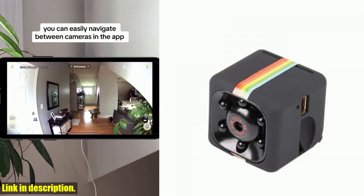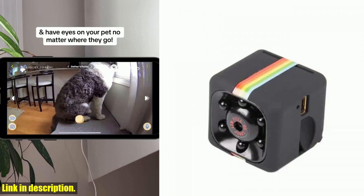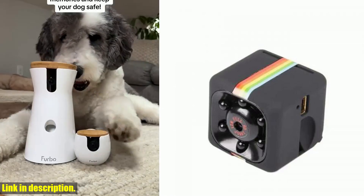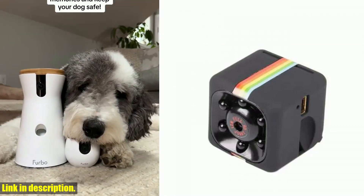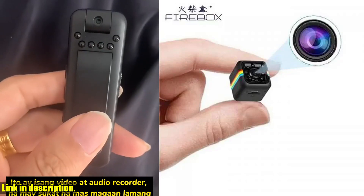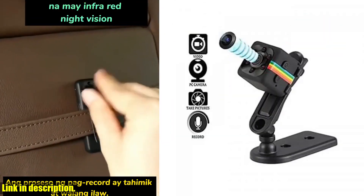So, if you're ready to take your security to the next level, then don't miss out on this fantastic deal. Simply click the link in the description to get your hands on the Mini Camera HD Portable Small Nanny Cam today. With its HD clarity and discreet design, you won't find a better option for your security needs. Thank you for watching, and make sure to subscribe for more great deals and reviews.